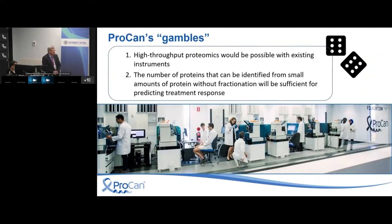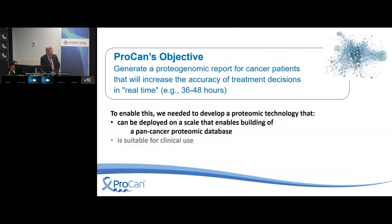When we started this project four years ago we were taking a number of gambles. One was that existing instrumentation and technology would turn out to be suitable for high-throughput proteomics. The other gamble was that clinically relevant analytic methods would give a sufficient number of protein IDs, and whether that would be sufficient for predicting treatment response — which is essentially what this is all about. What I'll show you today is that we believe both of those gambles have probably paid off.